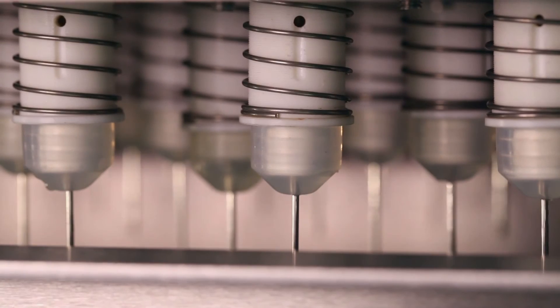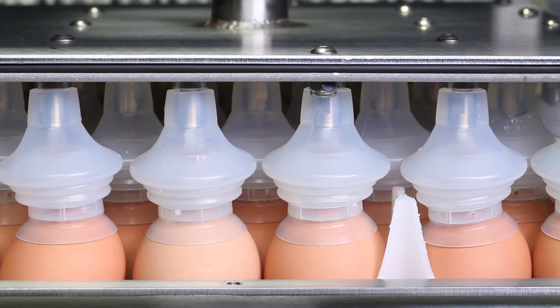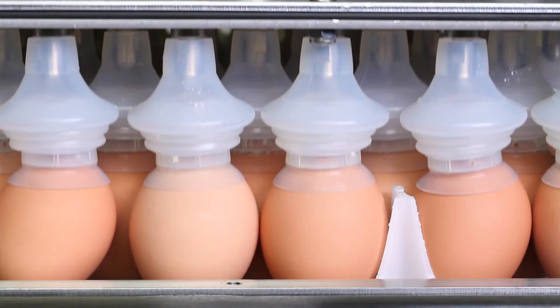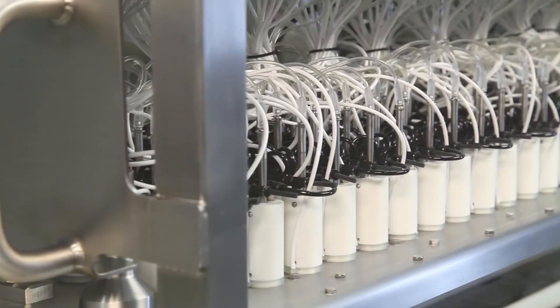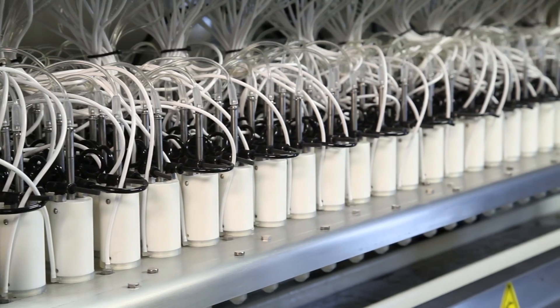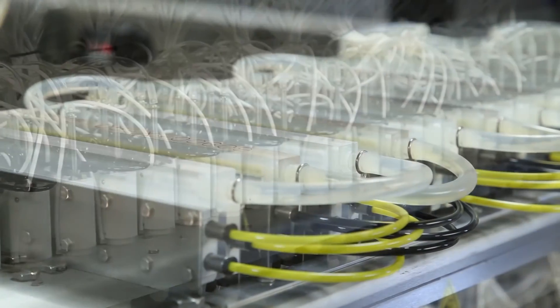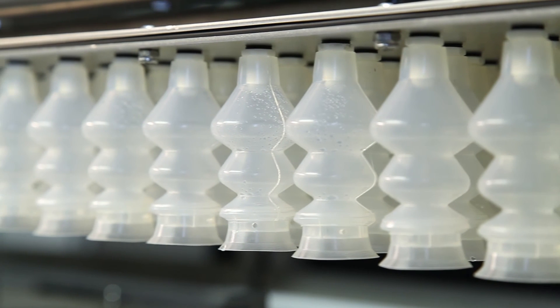Senovo Vax understands that every in-ovo inoculation, as well as every chicken hatched, is either a contribution or challenge to the productivity of your broiler operations. At Senovo Vax, we help you count your chicks before they hatch. Our technologies provide poultry companies with a dependable solution that will deliver maximum vaccine efficacy, improved hatchability rates, and continue to evolve our commitment to biosecurity management.